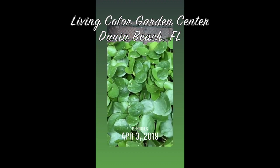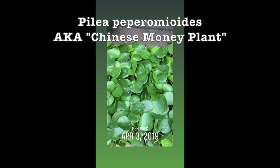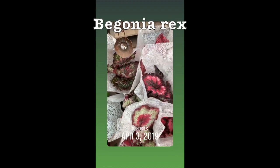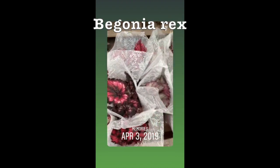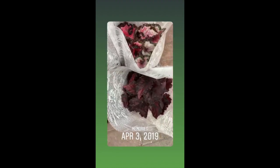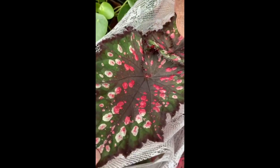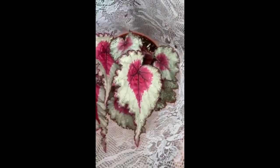I'm at the local nursery. These are some pileas, and then some begonias, and they're all so unique, like all different colors. This one's a darker burgundy, this one's a lighter one, this one has these really cool green, red, and white leaves. I think I'm going to go with this one — so pretty.